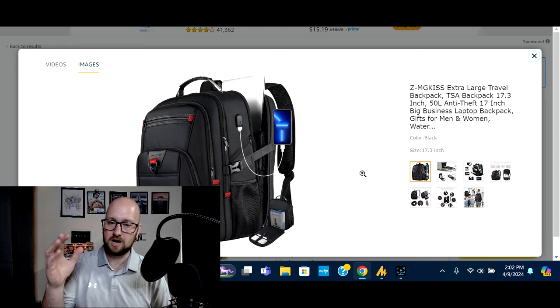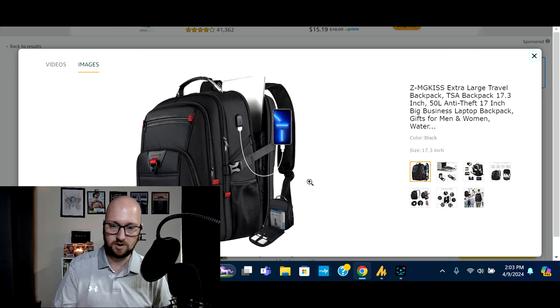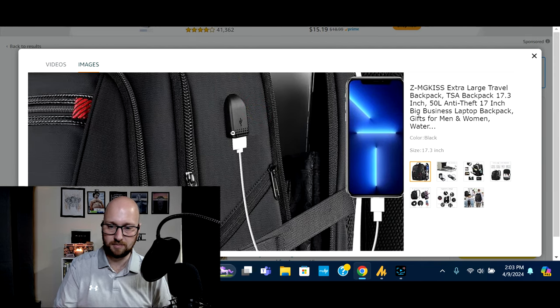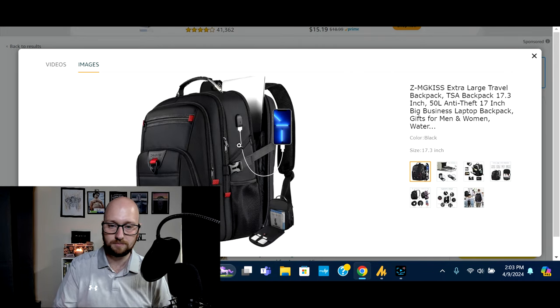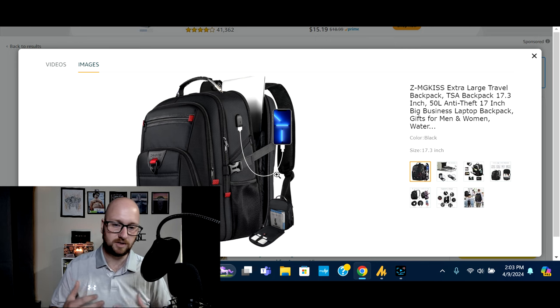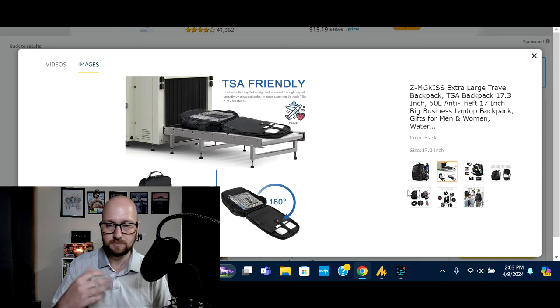This is a travel backpack that is big enough to house and carry a 17.3-inch laptop. It is anti-theft and has a lockable laptop area. On the side you can hook up a power bank on the inside, and you'll be able to plug into the USB port and charge your devices on the go. It has multiple compartments, an expandable compartment, side water bottle holders, and I just thought this aesthetically was a really nice backpack.